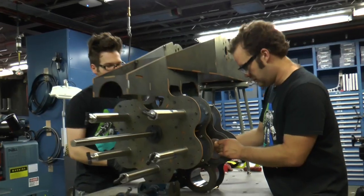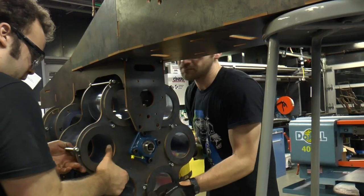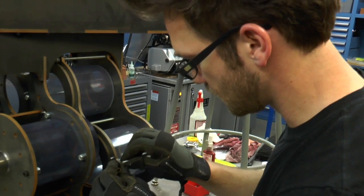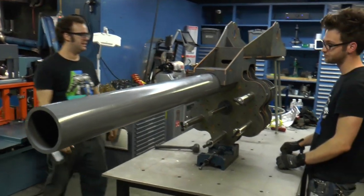We're gonna take the cannon we built here, attach it to our giant MegaBot, and destroy our car. The cannon's gonna be done just in time for Maker Faire. We're gonna fire a full round of shots into our car on the hour every night.